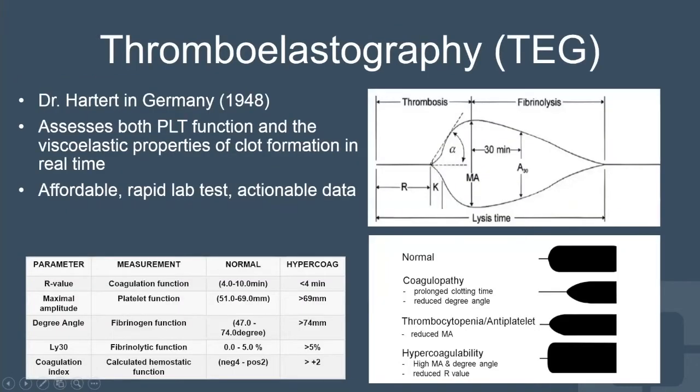Enter thromboelastography, which those of you who are closer to general surgery and trauma surgery are likely more familiar with. This is a test used mainly for resuscitation of bleeding patients, and it gives information about both platelet function and the coagulation cascade, and the combination of the two for overall clot formation. It's affordable, it's rapid, and it can result in actionable information, especially for bleeding patients.